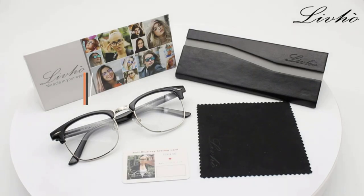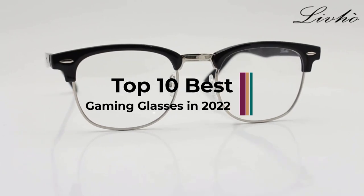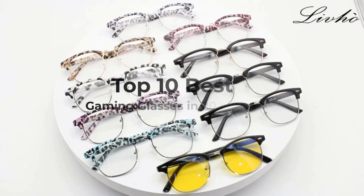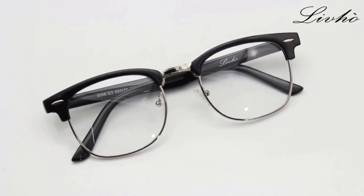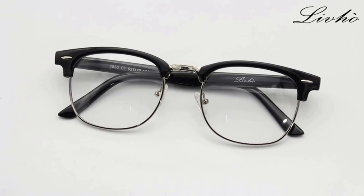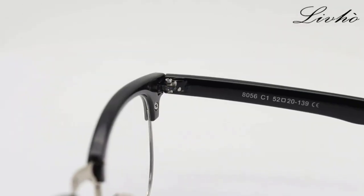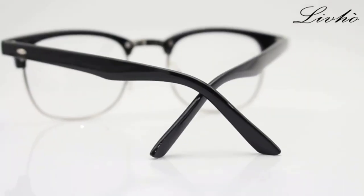Whether you like to play a lot of games on your computer, or just use it for productivity for multiple hours at a time, it is highly important that you protect your eyes accordingly. All computer monitors and laptop screens emit blue light, which can be quite harmful for your eyes in the long run. Consider getting something like the best gaming glasses stated below because of the following features.